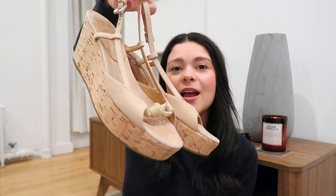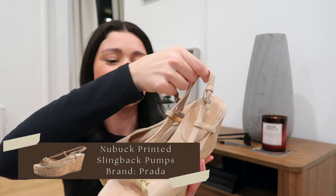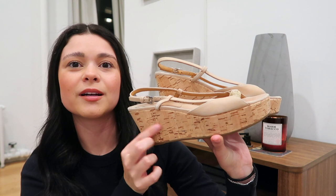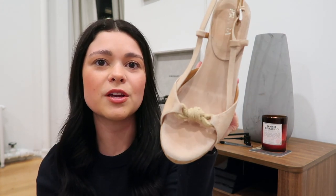The next thing was a bit of a splurge but I got them pre-loved, so not as much of a splurge. I got these sandals off The RealReal and they are so cute — they are Prada. They have this cork detail and a very cute nude color, so I'll definitely wear these for years and years to come. Super cute, so I picked these up.